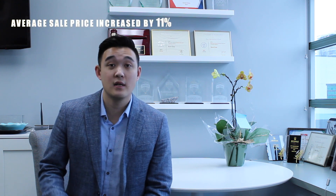As for the average sale price compared to December, in January we saw an average sale price that went up by 11%. So overall, the attached market in Richmond right now is sitting at a sales ratio of 20%, which is a balanced market.